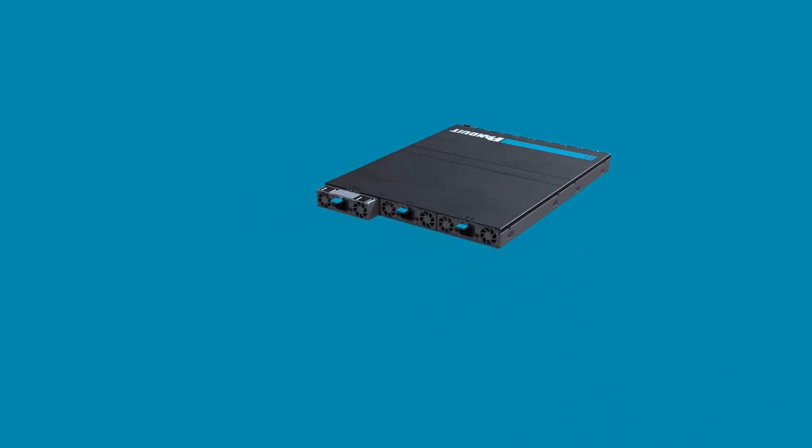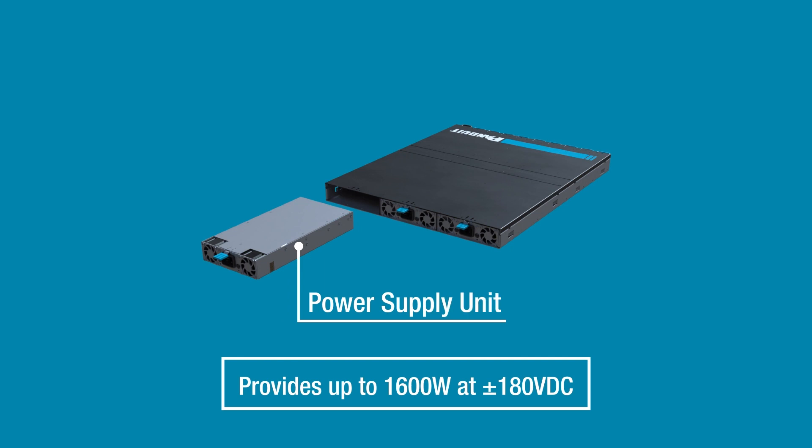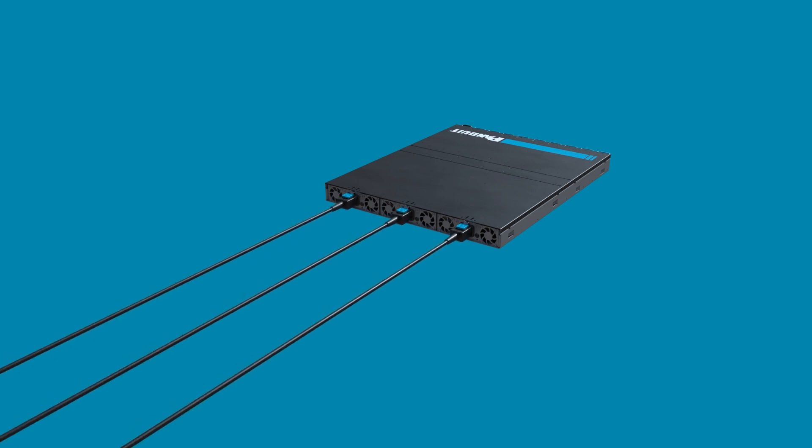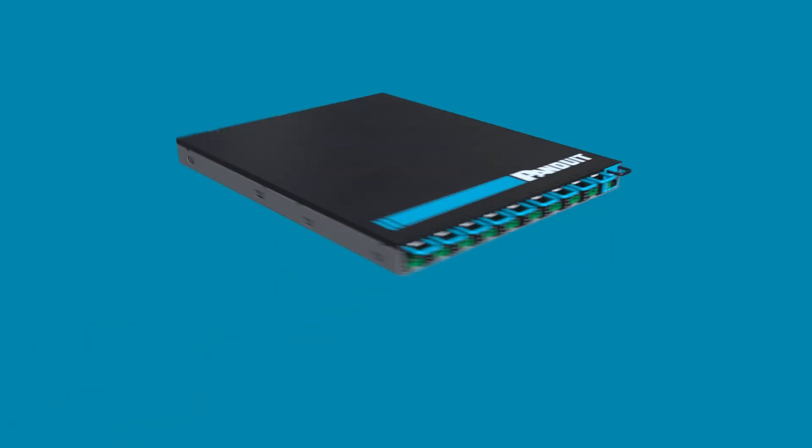A power supply unit takes standard AC power and converts it to DC. Power supply units slide into the back of the transmitter chassis, and once inserted, they can be plugged into a wall outlet or a rack PDU using the provided cable for ease of installation.